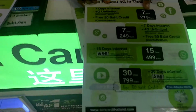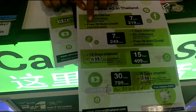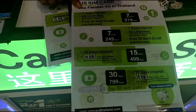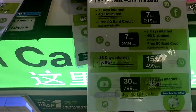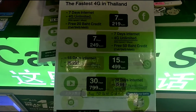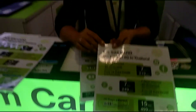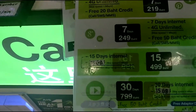I am here for 7 days. Internet for 7 days is 219 baht, and unlimited internet for 7 days. Please give me this one — 249 baht.